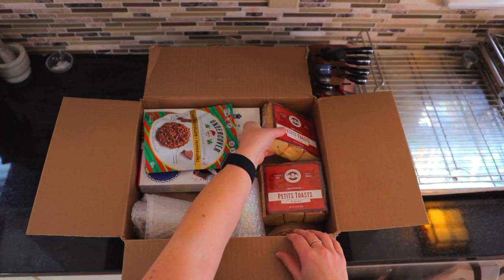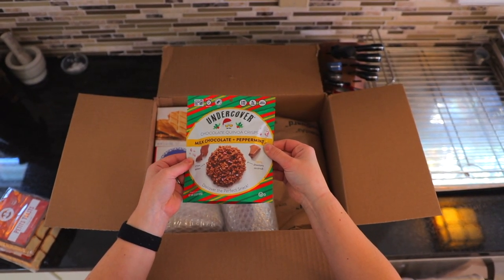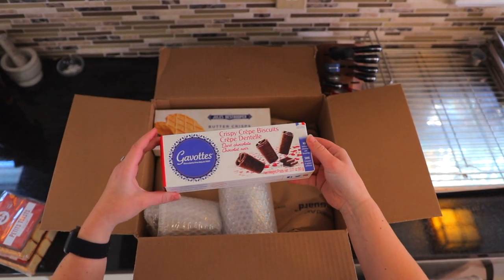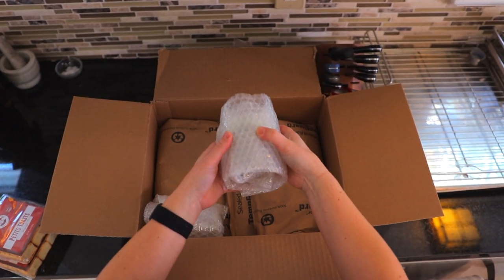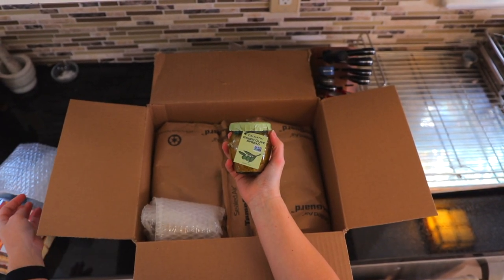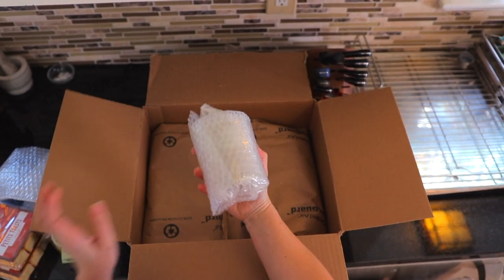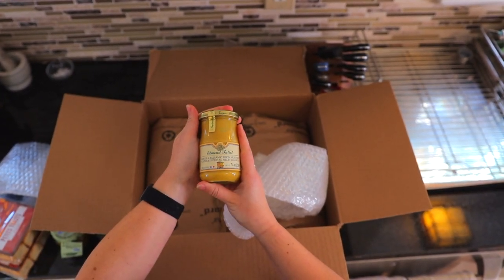Looks like we have some petite toasts. We have some milk chocolate and peppermint chocolate quinoa crisps. Crispy biscuits, some butter crisps. Looks like we have some spreads here. Got the bubble wrap. We have a green olive spread.